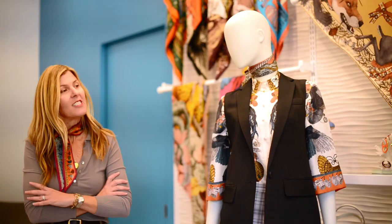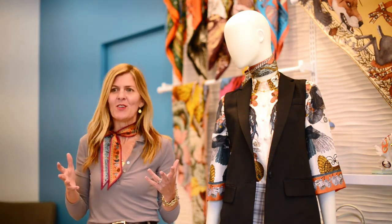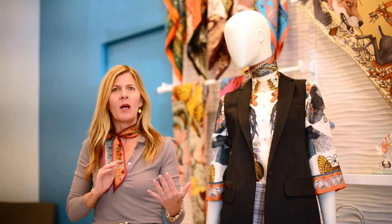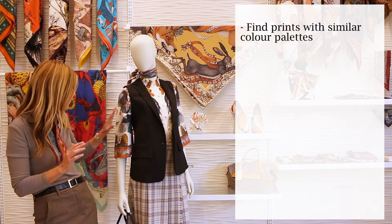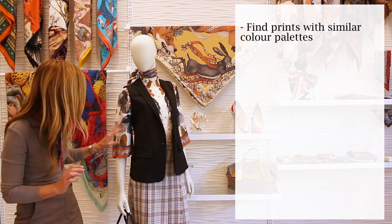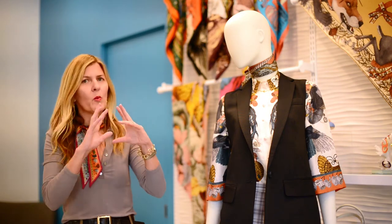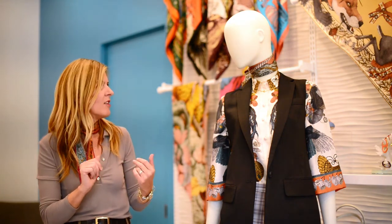Mixing prints is generally challenging — it takes some courage to go for it. A safe way to start is finding a consistent color palette between the prints. In this case, the plaid is very delicate with neutral colors, nothing too flashy, and the blouse colors are in the same palette — beiges and greys. The blouse has a more open pattern so the two aren't overpowering each other; they kind of fuse together.